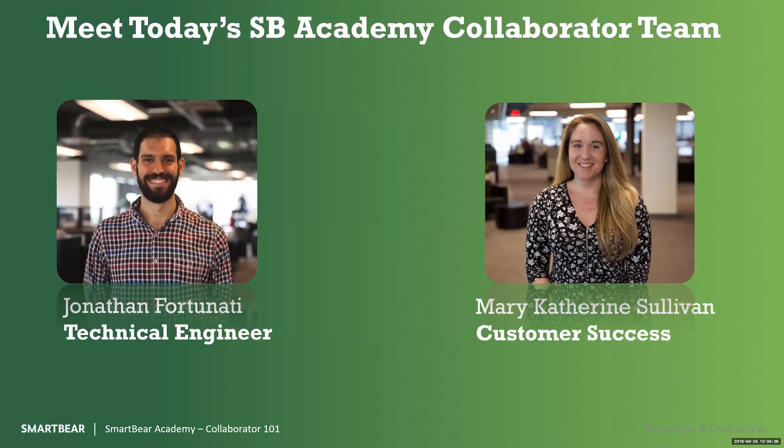For today's SmartBear Academy, I'm Mary Catherine Sullivan, an enterprise customer success manager at SmartBear. We also have John Fortunati, our technical engineer for Collaborator, who will be walking you through today's Collaborator 101 Academy.